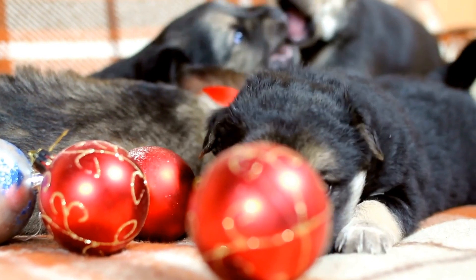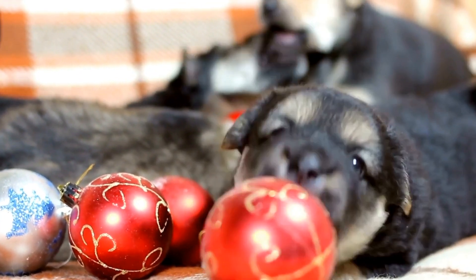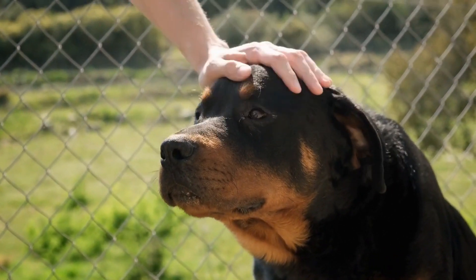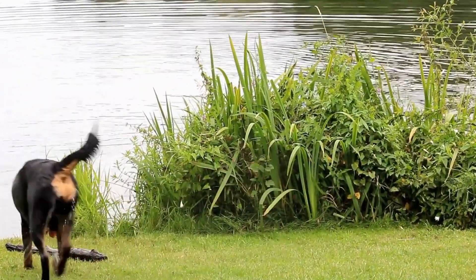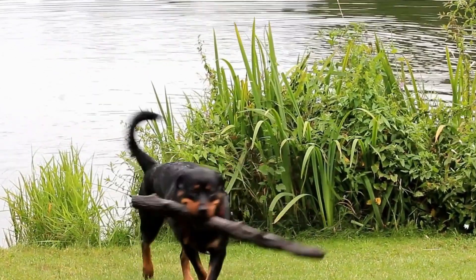On the other hand, the Bullmastiff is a relatively newer breed that originated in the United Kingdom in the mid-19th century. They were specifically bred to accompany gamekeepers and wardens in their efforts to protect estates from poachers. Bullmastiffs were carefully bred by crossing bulldogs with Mastiffs to create a breed that was formidable yet gentle with their family.